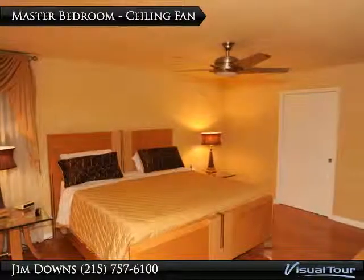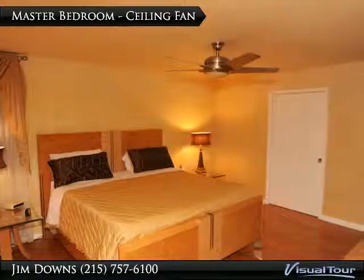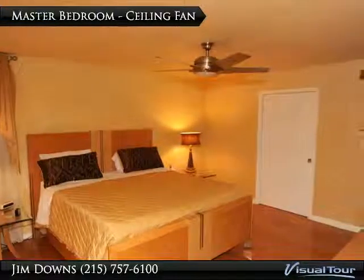The master bedroom has designer faux painted walls, a lighted ceiling fan, and hardwood style floors.